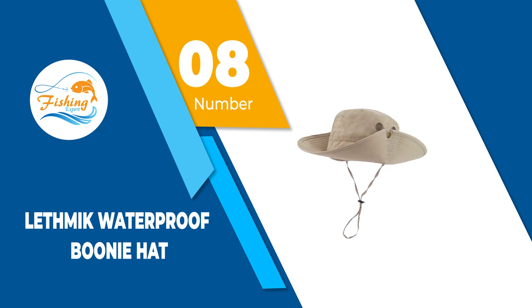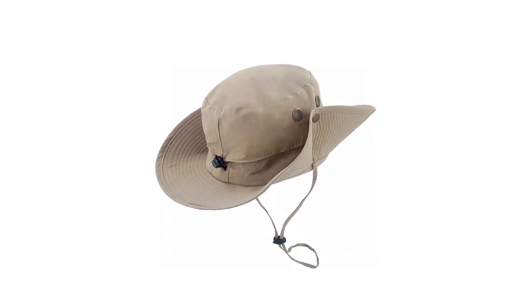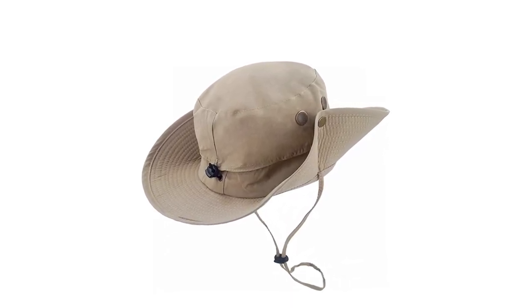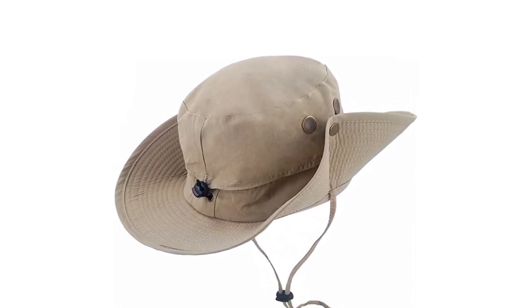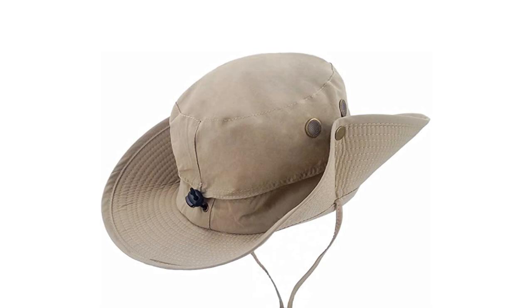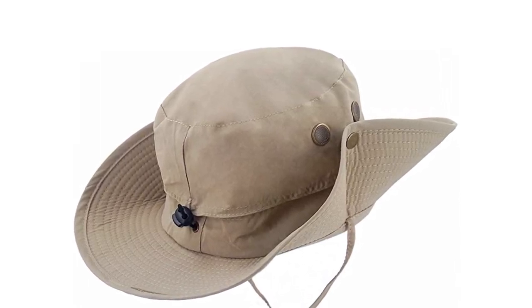Number 8: LETHMIK Waterproof Boonie Hat. The high quality waterproof 100% polyester fiber constructed LETHMIK Waterproof Boonie is constructed with brass buttons, a snap brim, and a unique DMF hat crown band design. The hat is fitted with an adjustable chin strap for proper fitting. This boonie hat is lukewarm water hand wash and hang dry recommended, ensuring longevity.